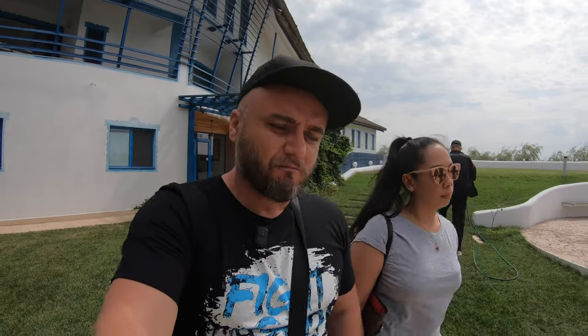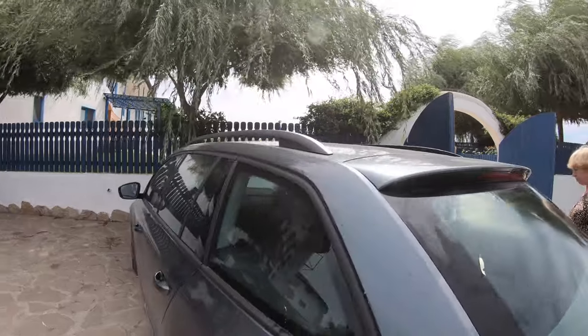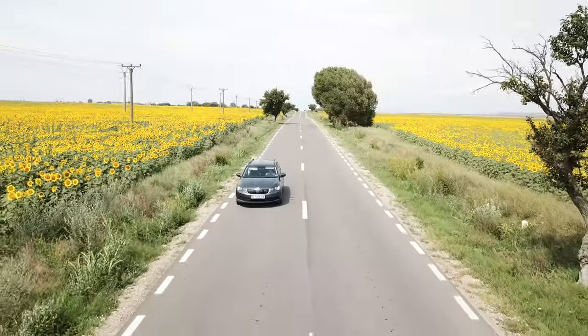We just checked out of the Peninsula Resort and we are going back to Ploiesti. But we're going to have a stopover at one Roman old citadel ruin. We are now exiting the Murgiol village where we stayed in the hotel and we are driving towards the Histria Citadel.